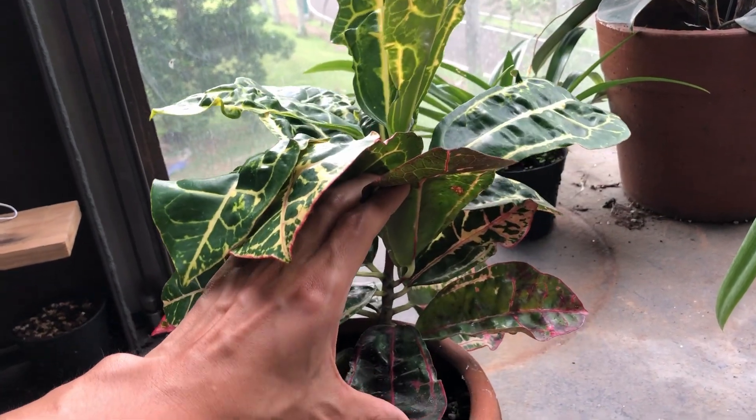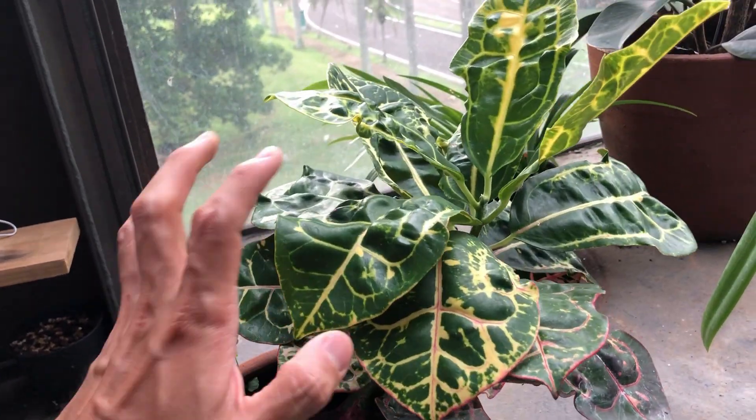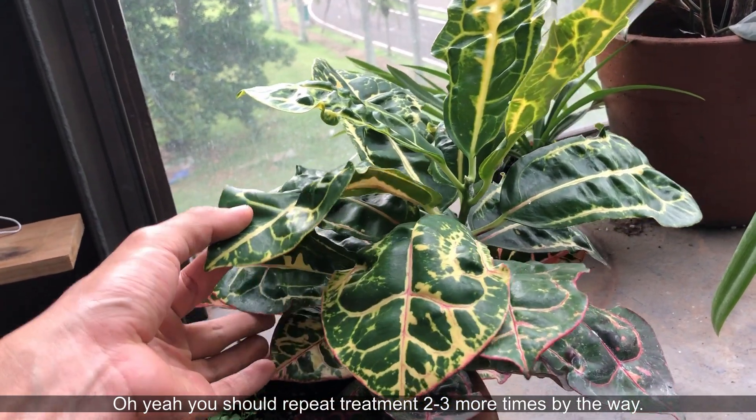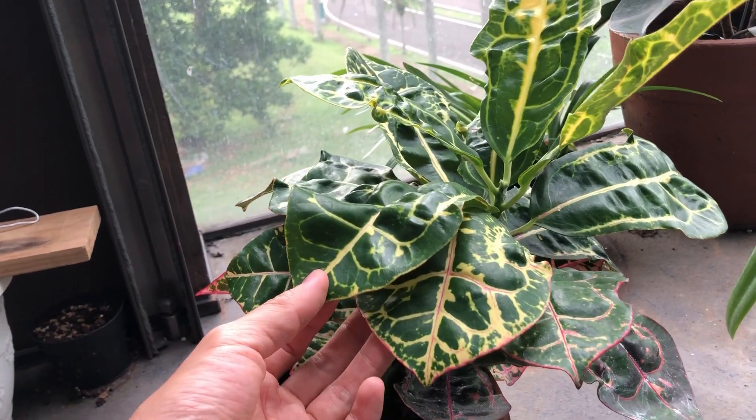I'm actually going to spray it down one more time because you should break the life cycle of the mealybugs. And then maybe I will clean off the leaves again in a bit.